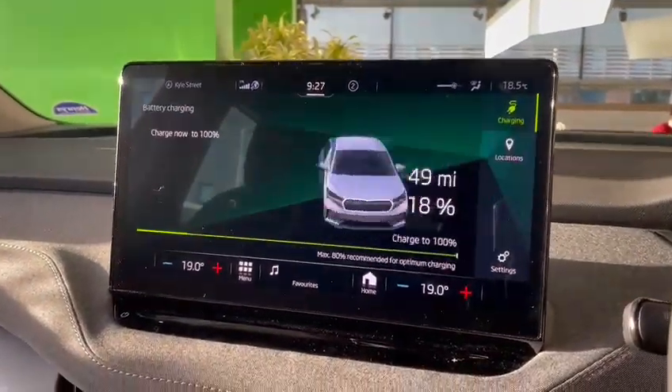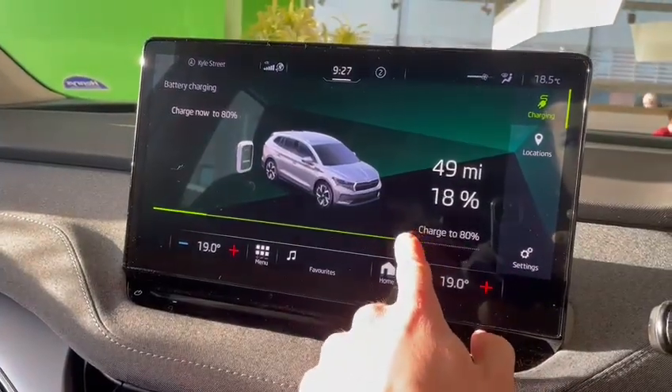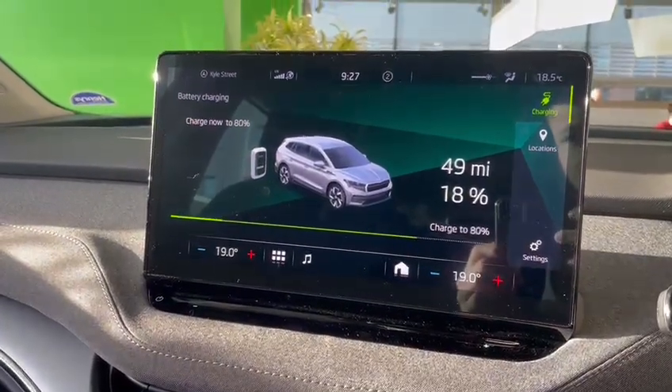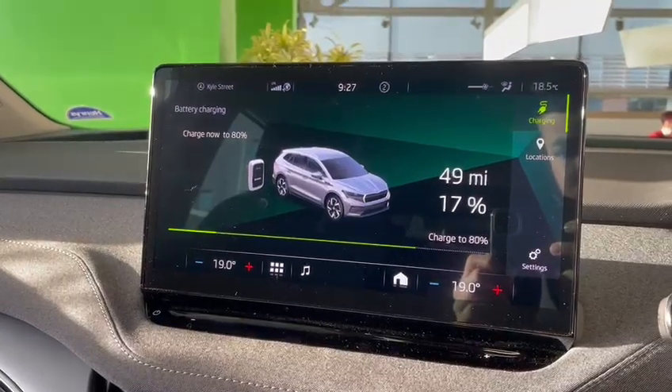and you can see right now it's set to 100%, but we can just set this down to 80% by pressing the slider there, and that'll maximise the battery efficiency and keep it going for longer.